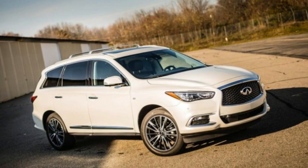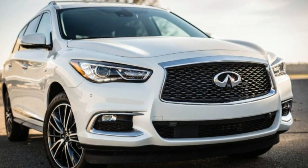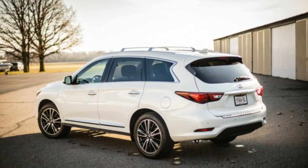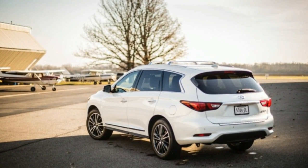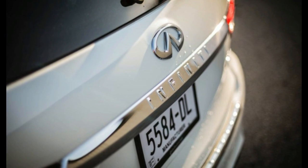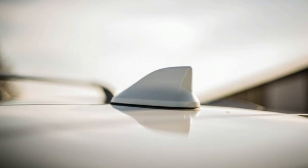Infiniti's massaged version of the Nissan Pathfinder enters the 2017 model year with a new 3.5-liter V6 engine under its contoured hood. Dubbed VQ35DD, the rejuvenated engine shares less than half of its parts with last year's V6.